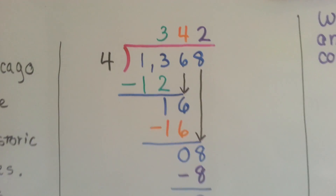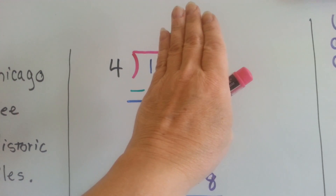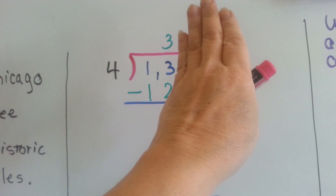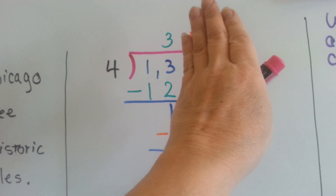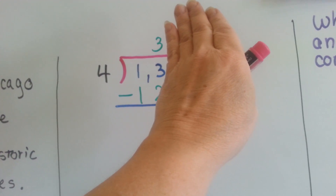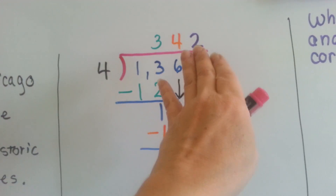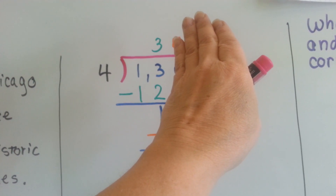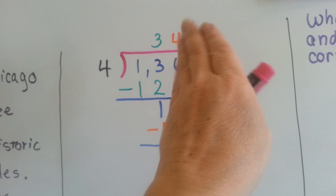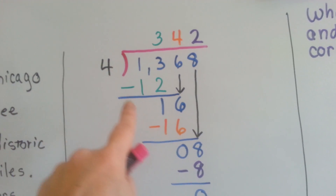Let's look at this one. We've got 1368 divided by 4. Can 4 fit into 1? No, it can't. Can it fit into 13? Yes, because 4 times 3 is 12. We don't put the answer above the 1 because it didn't fit into the 1. We put our answer above the 3 in the 13's ones place because that's what we fit it into. 3 times 4 is 12; we write our 12, do our subtraction, and get 1 left over. Now it's the 6's turn to come down and we ask ourselves how many times can 4 fit into 16.